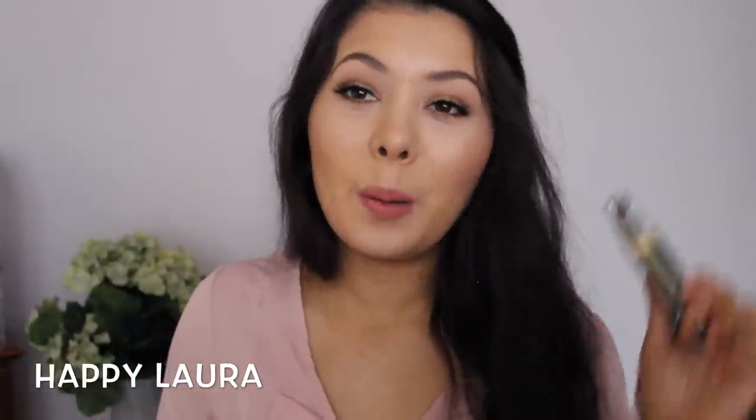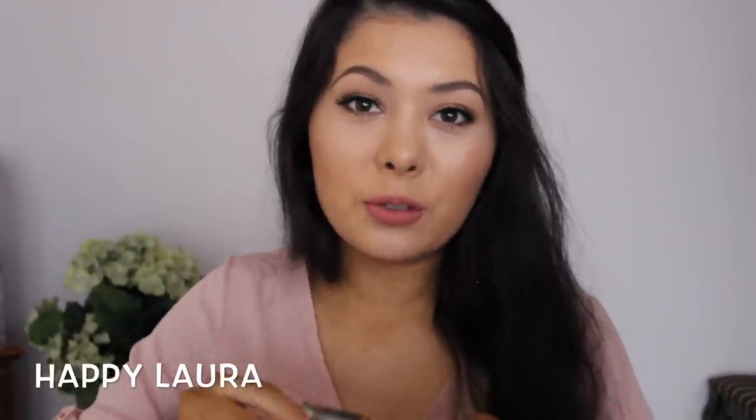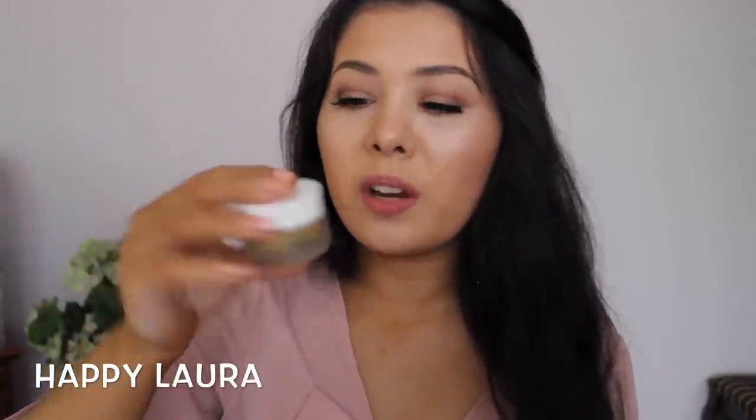I picked up a Bourjois mascara — the Volume 1 Second mascara in Ultra Black. I usually just get the normal one but decided to get ultra black. The wand has synthetic bristles with little balls as separators and little spikes — really strange but it does get all the lashes. It's more lengthening than volumizing overall. It's a nice mascara but I don't think I'll repurchase.